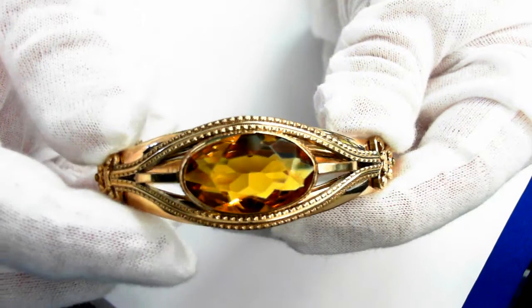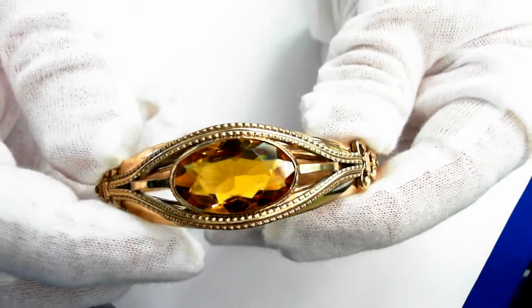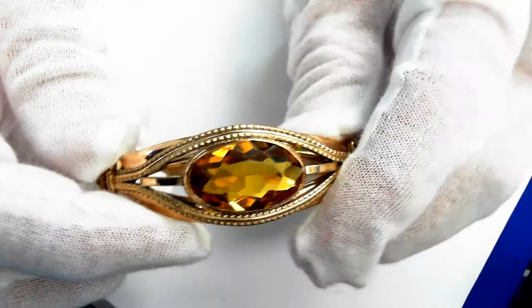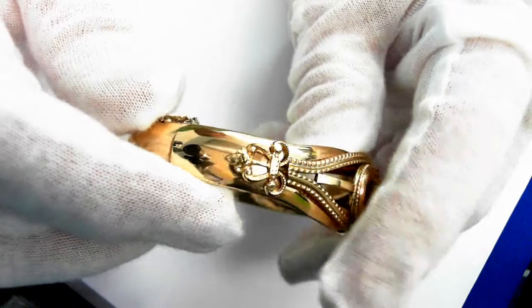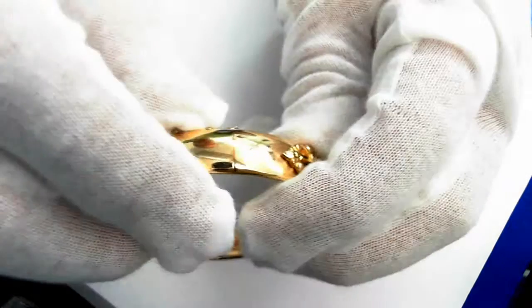Here we have a beautiful Victorian era gold filled bangle bracelet with a citrine-like glass stone. Look at the beautiful detail — just absolutely gorgeous. Beautiful condition.